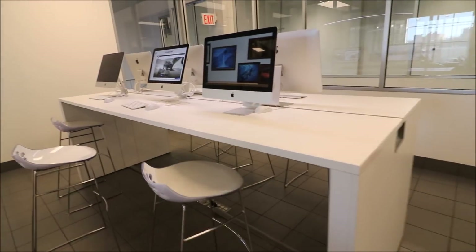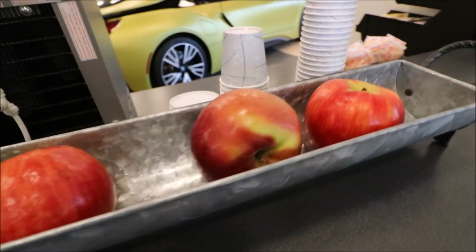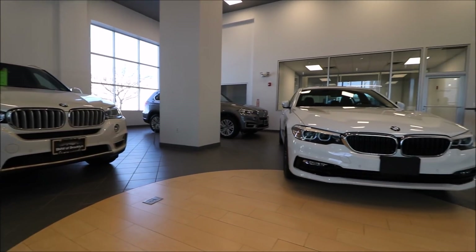This waiting area is pretty nice. They have like 6 computers. Probably grab an apple. It went smoothly. I had to wait only 10 minutes before the service manager called me. He even helped me take a picture with the BMW i8. How cool is that?